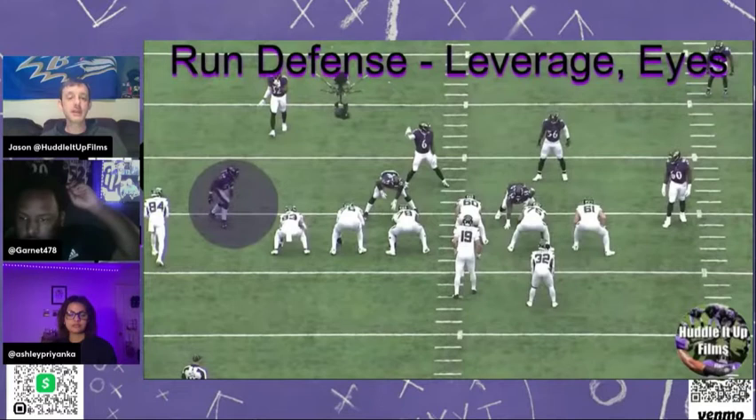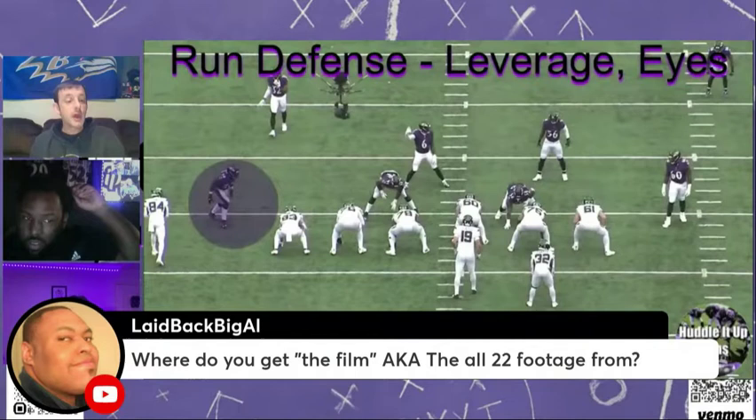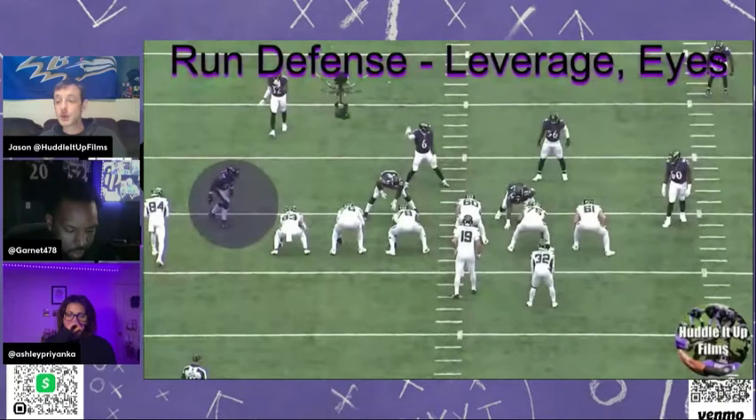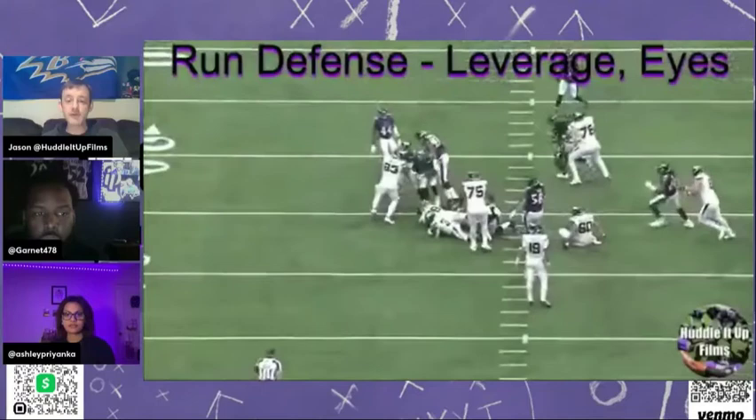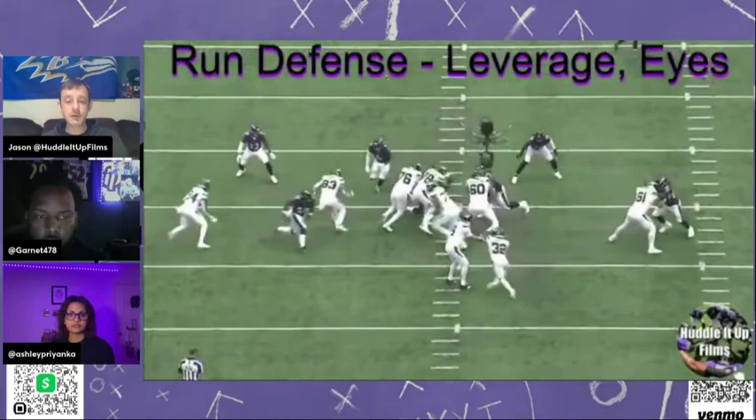Let's look at his run defense. Leverage eyes in the defense — same thing with his eyes. He's not looking at what he's doing; he's looking at what's going on around him. My number one quality when scouting defenders is where their eyes are and how they see the field. You see him crash right there, a little physicality, but he's able to stay on his feet, anticipate the contact, minimize the contact a little bit, and finish in on the ball carrier. Get a piece of the ball carrier here.